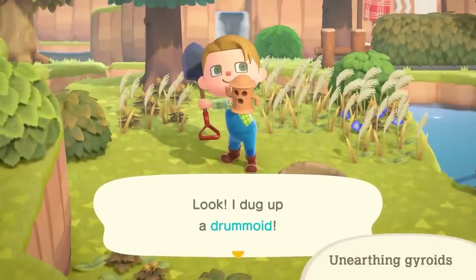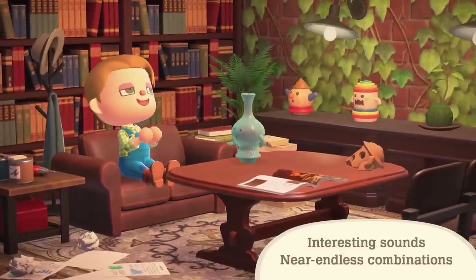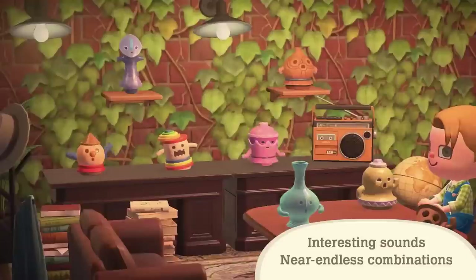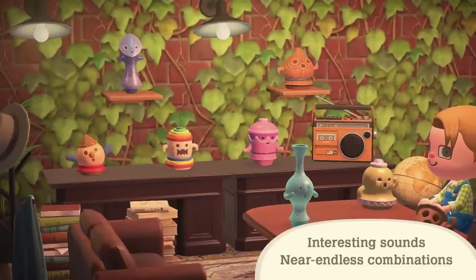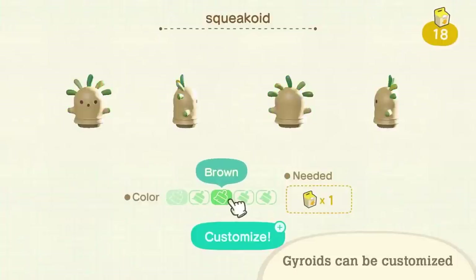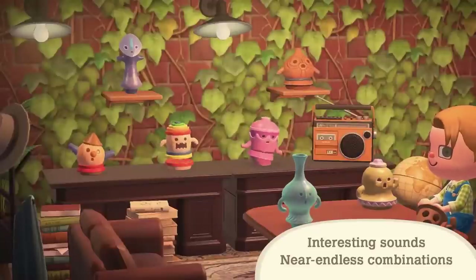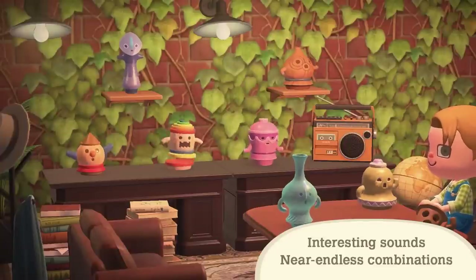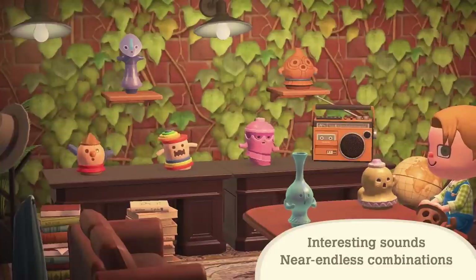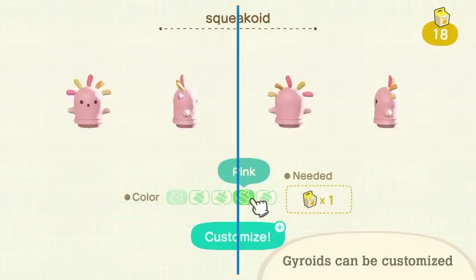The new Gyroid pieces are an exciting addition to shelves and tables. These cute, noisy clay figurines come in all sorts of shapes, sizes, and customizable colors. We don't know yet how many there are to collect, but if it's anything like the older games, it will be a lot. Some are made out of wood, others look like they could be glass, and there are tons of classic painted clay options as well.